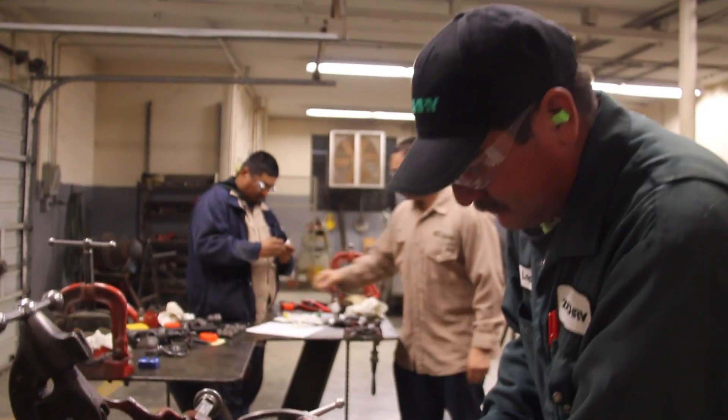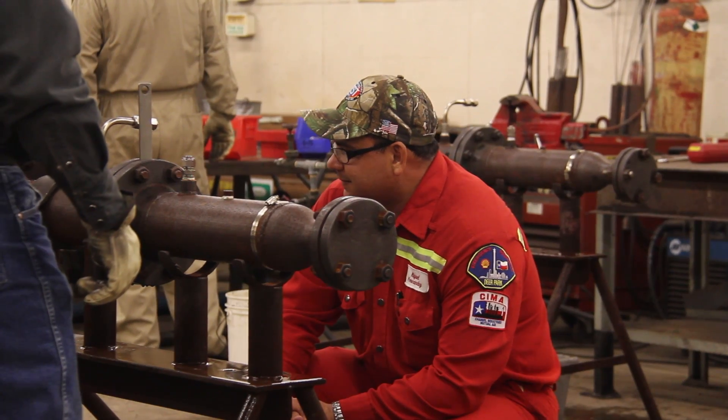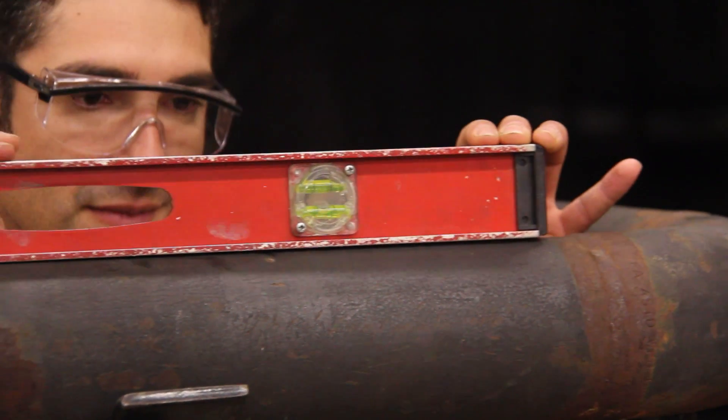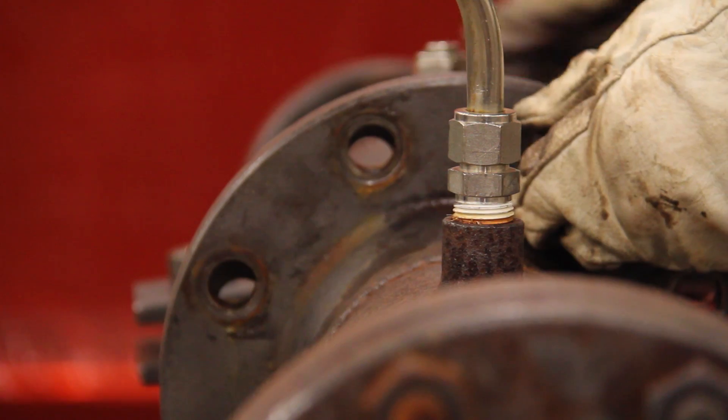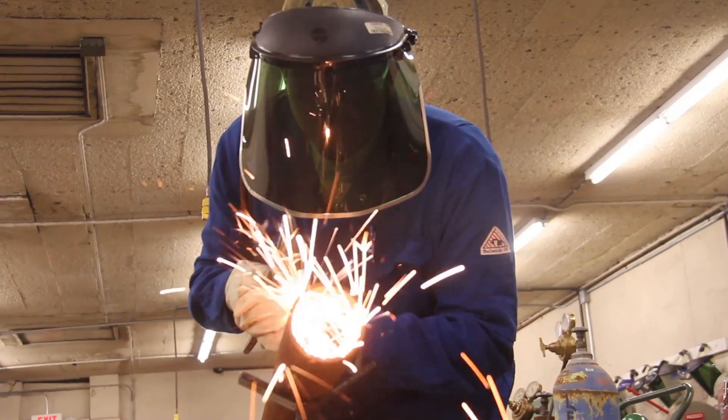The college has spared no expense on equipment. Any tool that a pipe fitter is going to use in the field, we've got it right here. Somebody that's been through this program is going to know more than about seventy percent of the pipe fitters out there.